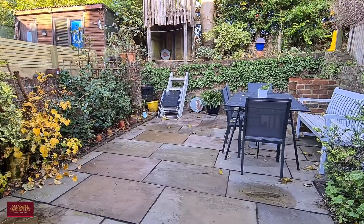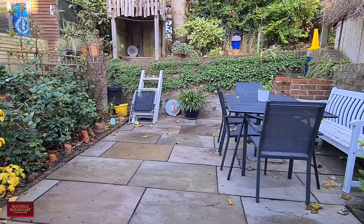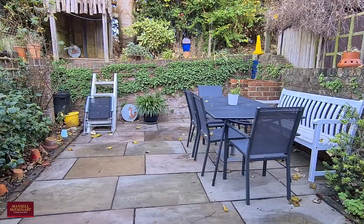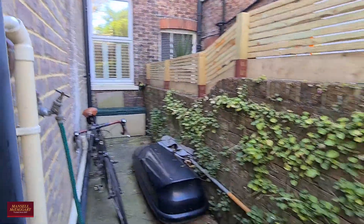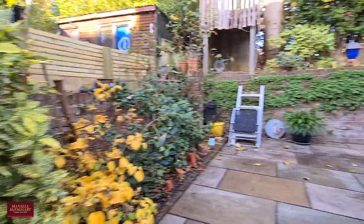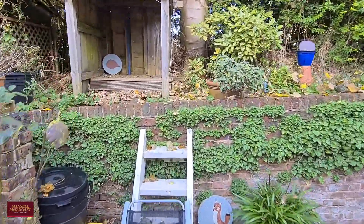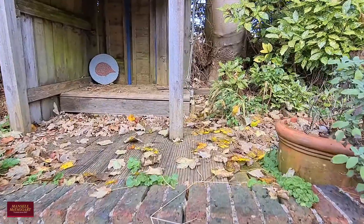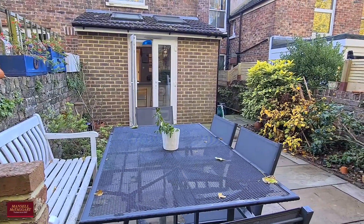And here we are outside. The rear garden is of decent proportions and it's very well utilised with a courtyard style layout featuring various shrubs. There's also this side return which could easily be incorporated within the property if you wanted to make the kitchen area just that bit bigger — obviously subject to the relevant planning consents. And there's a little step up at the back out onto the playing field.